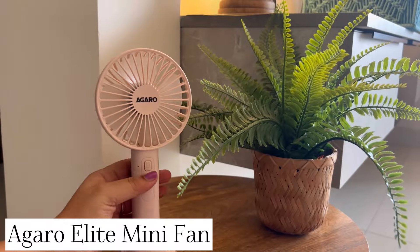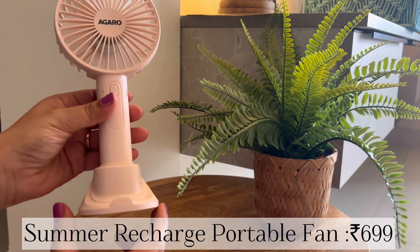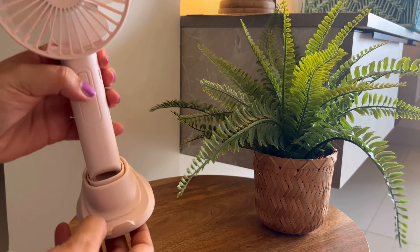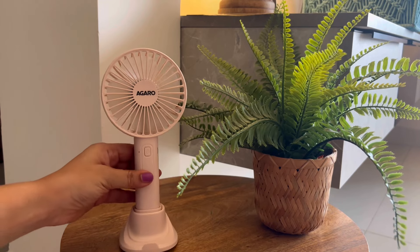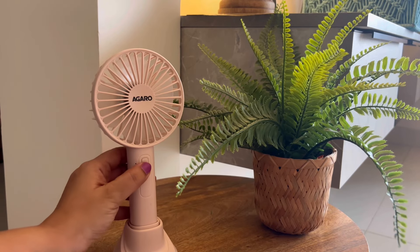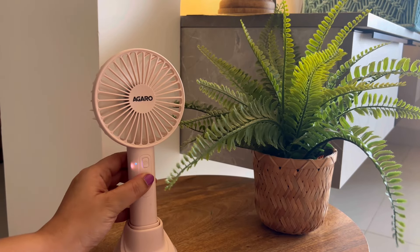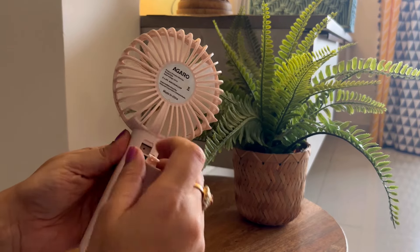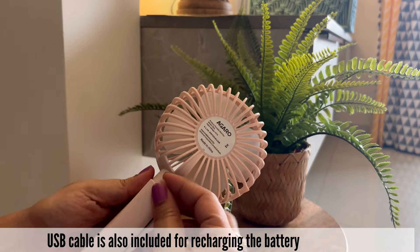As we are talking about summers, this rechargeable portable fan I really liked. It is ₹699 and comes with a supporting base so you can keep it in a standing position. You get 3 speed modes — at high speed the battery lasts 1 hour, medium speed 2 hours, and low speed 5 hours. It has a rechargeable lithium-ion battery.